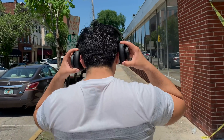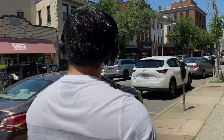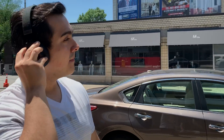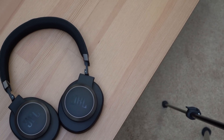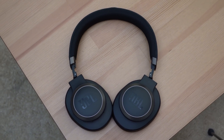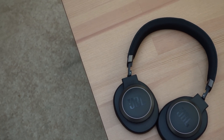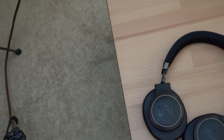The JBL Live 650BTNCs are nothing more than a slightly refreshed version of the JBL E650BTNCs, so if you're considering picking these up just make sure you're getting the latest version. The Live 650BTNCs have a retail price of $200, but I got them on sale for $130, which is definitely going to play a big part in how I feel about them.